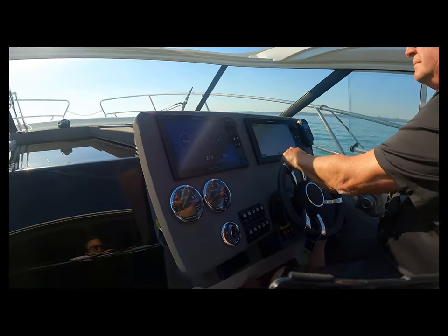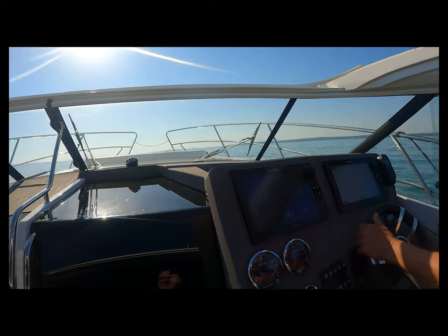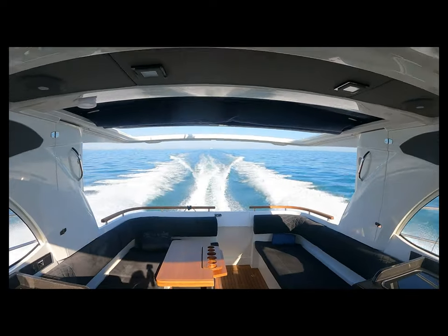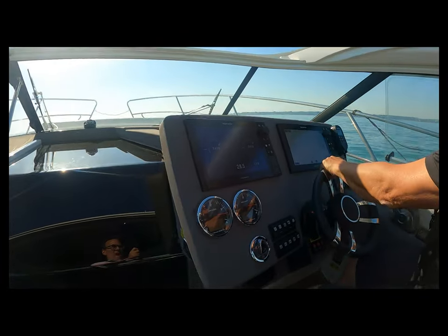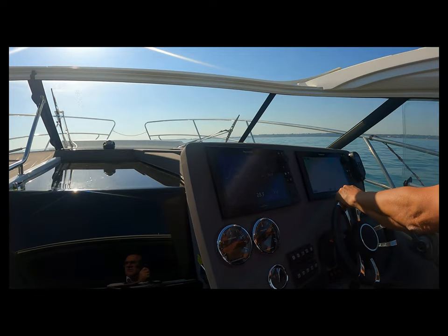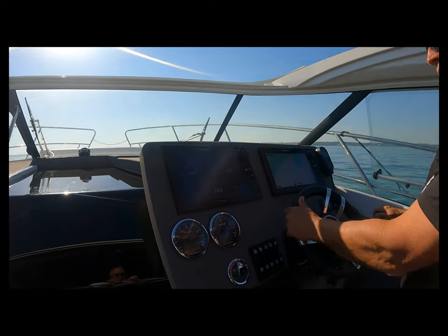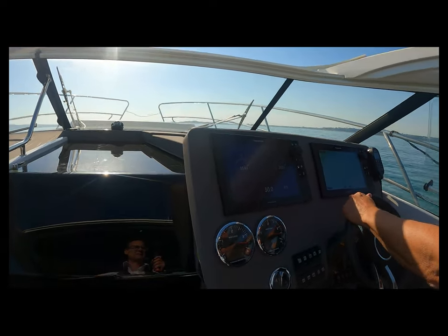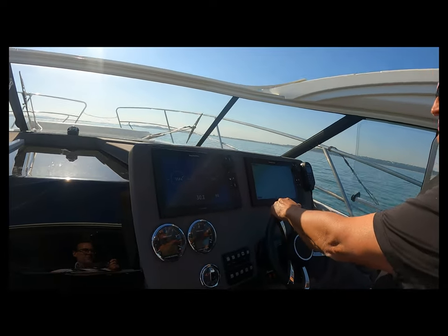Coming up to 3,400 RPM — all is good and we're reaching 28 knots. We've got a slight starboard list and a lovely wake pattern coming out. Now running at 3,500 RPM — rated RPM. For the sea trials we're running two directions, measuring with and against the tide, then taking the average RPM and average boat speed to set our fit datum. Running flat out in the Marex 360, we're seeing 3,500 RPM and just over 30 knots.